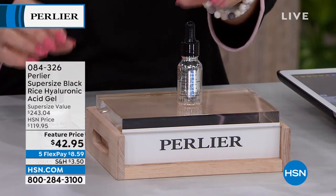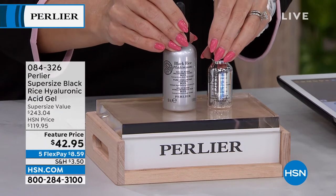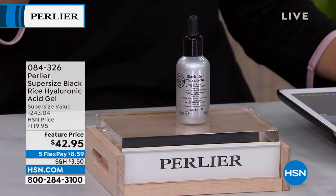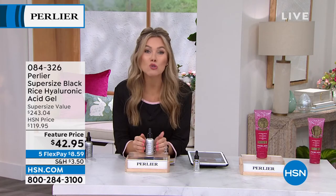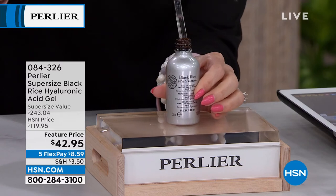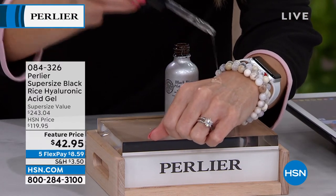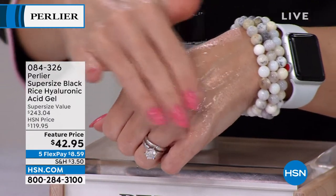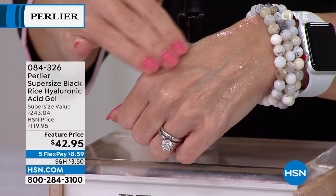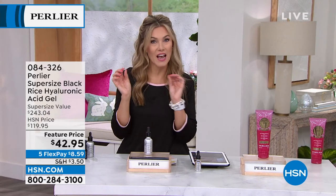But for a limited time and a limited number of you, we are going to give you more than three times the amount at a $200 savings. The five flexible payments today on all beauty makes it $8.59 to get it home. Your body creates hyaluronic acid — it is that lubricator, that skin plumper. As we get older, it starts to diminish and break down. Your body will recognize this 94.5% pure hyaluronic acid. It is the most incredible dropper — a clear formula. You take a couple drops AM and PM; it plays nice with everything else in your skincare routine. It is your booster — your instant and long-term transformational creator for your skin to look younger and smoother.